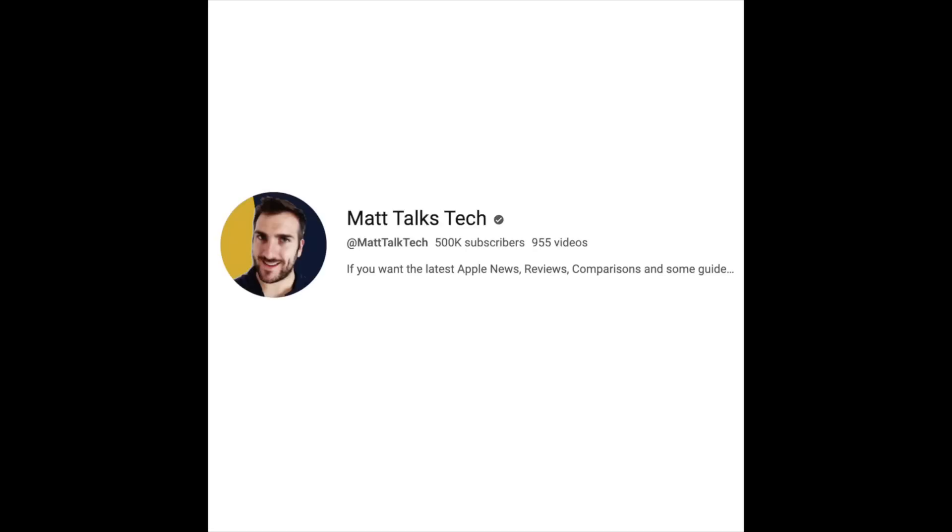This channel recently hit over half a million subscribers, which is absolutely amazing. I gave away three prizes for that milestone — check out the 500K subscriber video to see who won. Now I'm doing another giveaway, and this time it will be a bit different — it's happening in June rather than tied to a subscriber milestone.